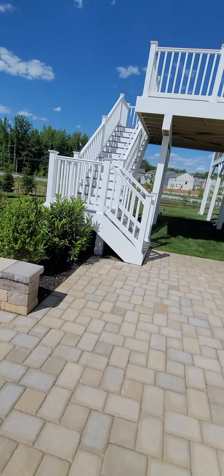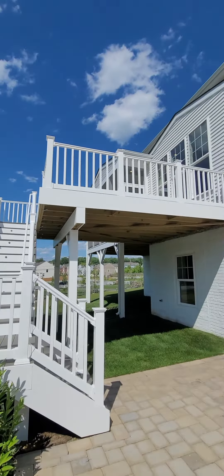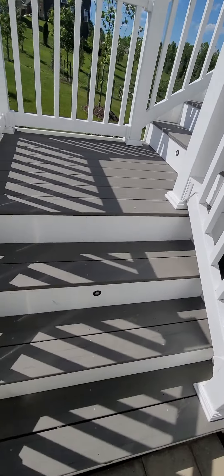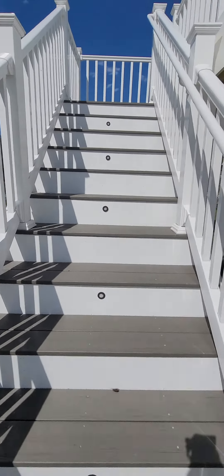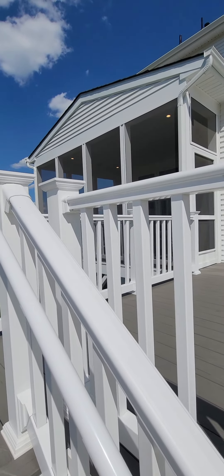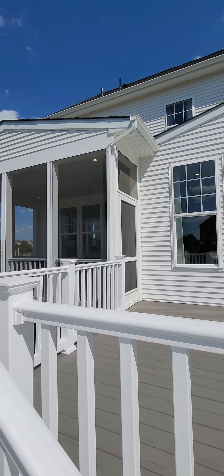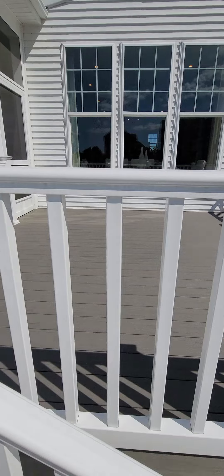This is the deck. There are lights on the deck, and the deck is made of composite mixed with wood. There's also a screened porch in addition to the deck.